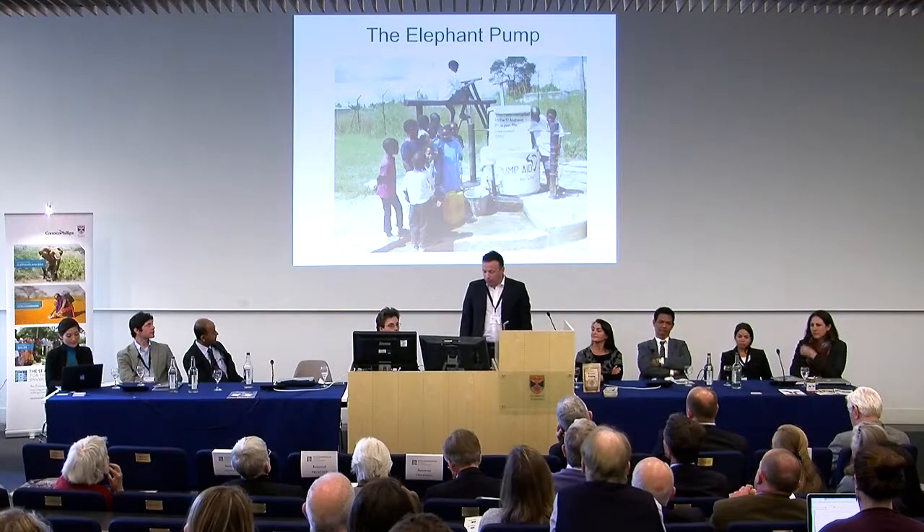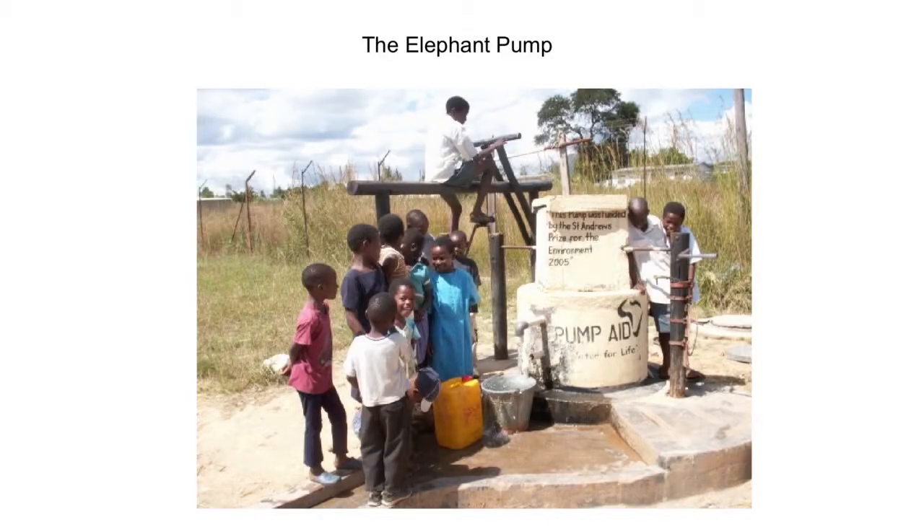Here is the elephant pump. You can see one of the ways to power the pump is with a bicycle system. This has been particularly popular in rural African schools. You can imagine children who don't get a chance to buy a bicycle or have a toy like that come and queue up to play on the pump. And this has even been a problem with water being wasted, so we've had to develop tanks. Here's a little video clip showing you how the elephant pump works.